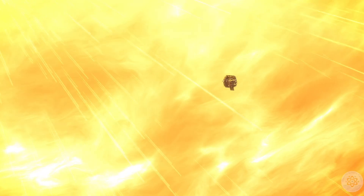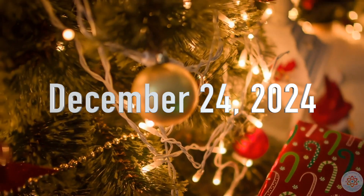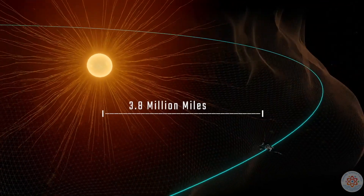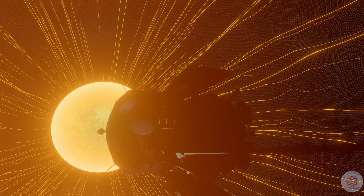Launched in 2018, the Parker Solar Probe monitors solar activity and weather, specifically studying the outer corona of the sun. This Christmas Eve, Parker will make the closest approach to the sun of any object ever, at a distance of 3.8 million miles. The closer we get to the sun, the better we can understand how its energy travels through the universe, how stars provide energy in general, and the better we understand plasma — an entire other state of matter.